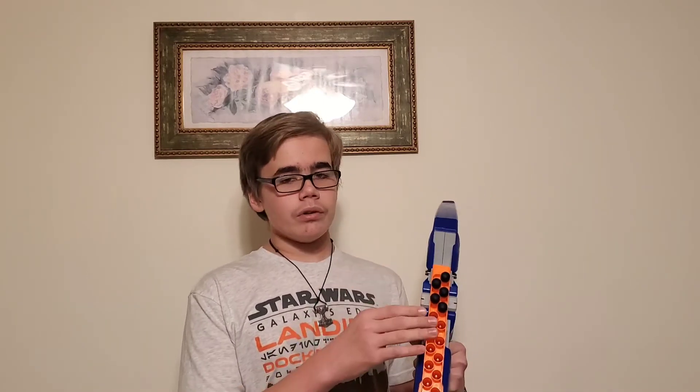Now let's get on to the blasters. First I got the Nerf Elite Stratobow. I got it for $6.99, which isn't the greatest price either, but I actually really like this blaster. I've had a lot of fun with it and I think it's a pretty decent blaster in terms of practicality. When I was searching around in the Goodwill, I found five Whistler Darts just laying on the shelf, so I just stuck them in here. Overall, I think this is a pretty good deal.